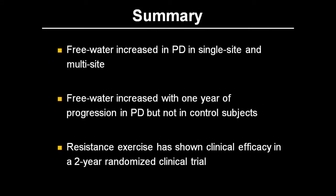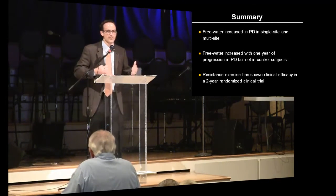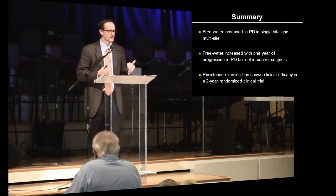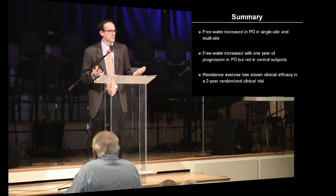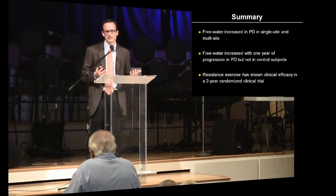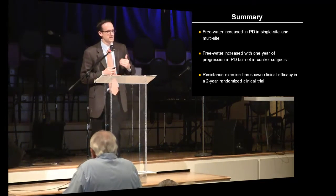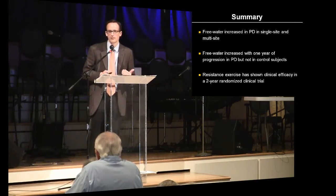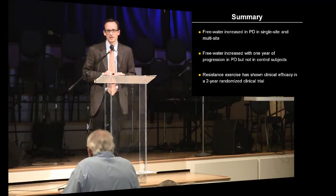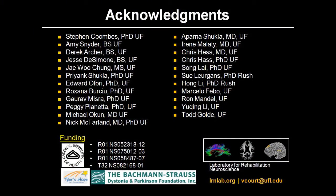I've shown you a lot of different data, but I want to tell you three things. One is that people with Parkinson's disease seem to have an elevation of water content in the substantia nigra, and that seems to be increasing with the progression over one year of the disease — and that may be a good marker going forward for testing new therapies, similar to the way it's done in cancer, MS, or heart disease. The third thing I want you to take away is that this resistance training program is the longest exercise study out there — it was a randomized clinical trial and showed one of the best efficacy for controlling symptoms over a long period of time in people with PD. I want to thank people who work in our group, the National Institutes of Health, and foundations that support our work. Thank you all very much for your attention.